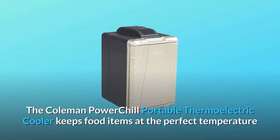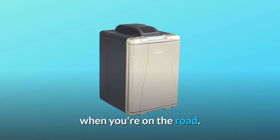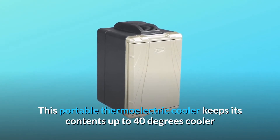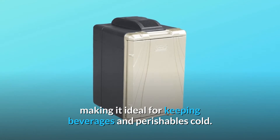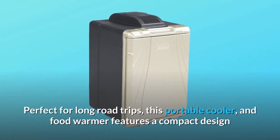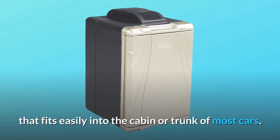The Coleman PowerChill Portable Thermoelectric Cooler keeps food items at the perfect temperature when you're on the road. This portable thermoelectric cooler keeps its contents up to 40 degrees cooler than the surrounding temperature without the need for ice, making it ideal for keeping beverages and perishables cold. Perfect for long road trips, this portable cooler and food warmer features a compact design that fits easily into the cabin or trunk of most cars.